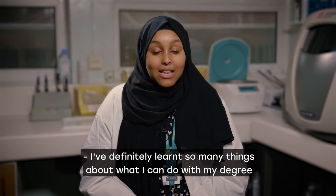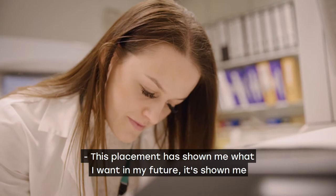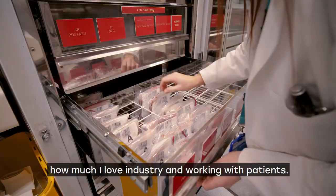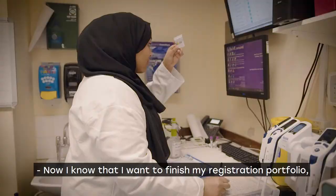I've definitely learnt so many things about what I can do with my degree and the fact that it's so versatile. This placement has showed me what I want in my future — it's shown me how much I love industry and working with patients. Now I know that I want to finish my registration portfolio and hopefully become an accredited biomedical scientist in the future.